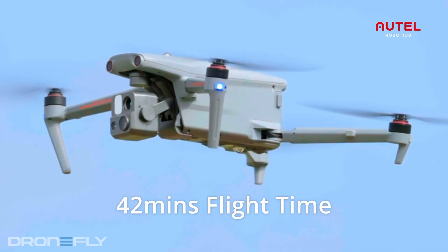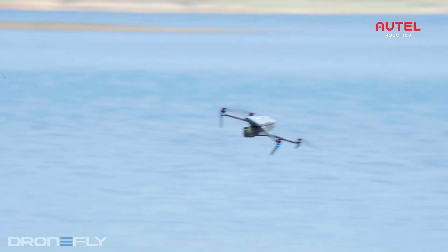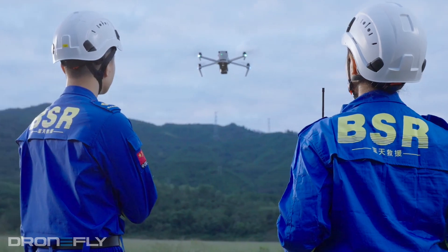It has a long flight time of up to 42 minutes, meaning you can capture more footage without having to worry about the battery running out. It also has a max speed of 52 miles per hour, making it quick to get to your destination or to return home for a battery swap.